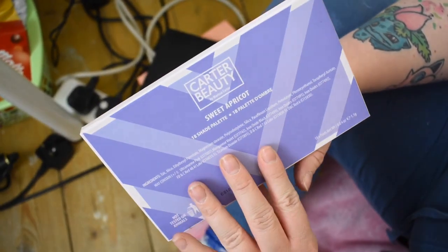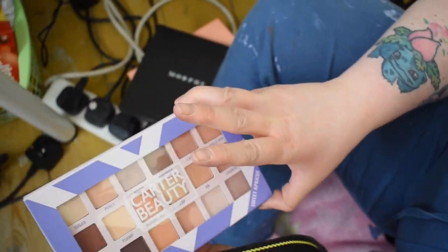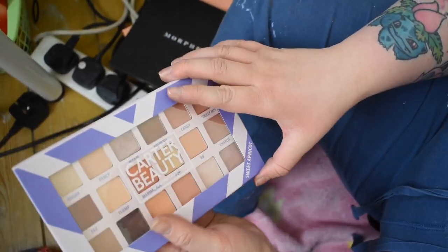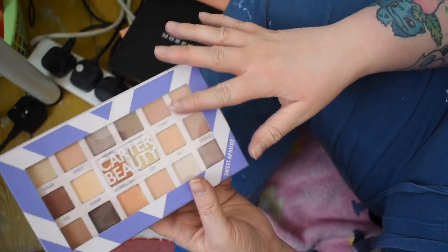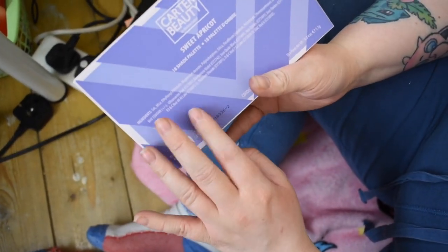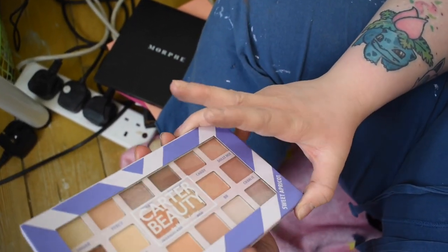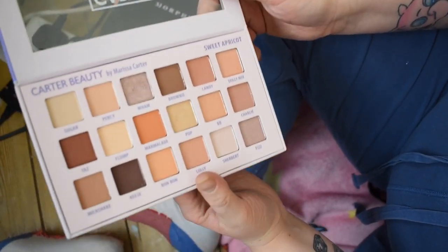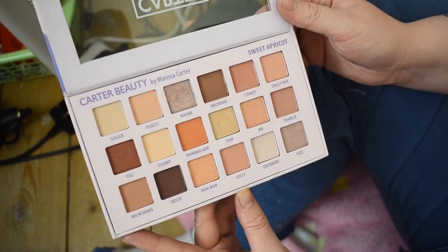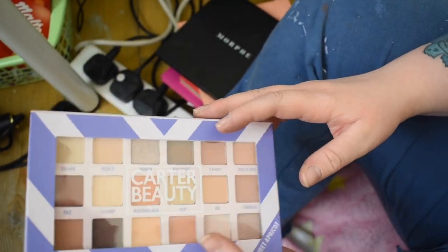This is Carter Beauty's Sweet Apricot palette — 18 shades, an Irish brand. I tested it for a video. I don't love the purple packaging — every palette being a different color throws me off, giving it a sweet theme. But it's packaging versus product, and the product is really pretty. I do like Carter Beauty as a brand, I just don't love the packaging — got to be honest.